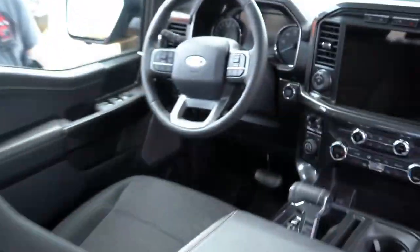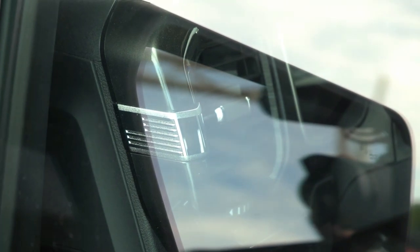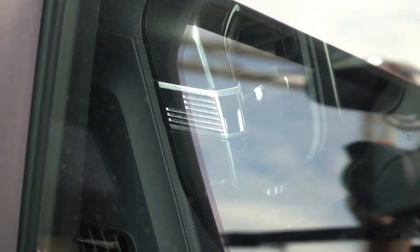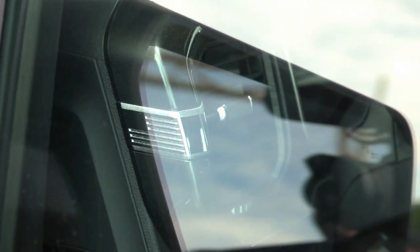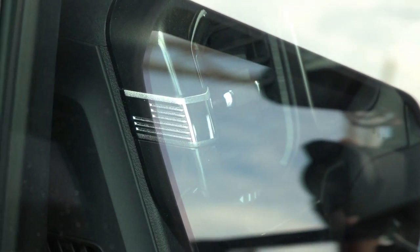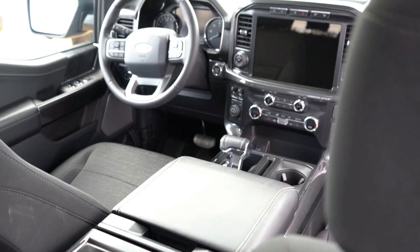Moving to the front interior, there's a nice detail just below the corners of the air vents — an American flag that can be viewed from outside the F-150. It's a high-end, patriotic touch that Ford didn't have to include but is a wonderful addition. The seats are very comfortable as well.